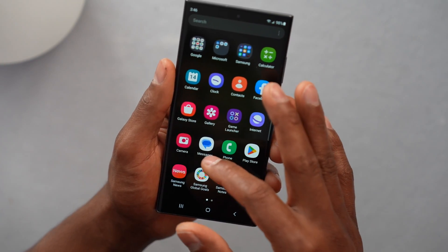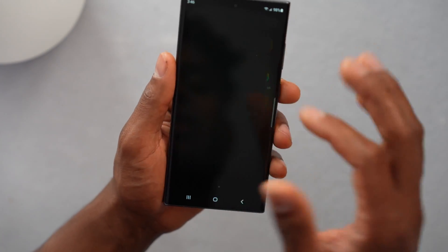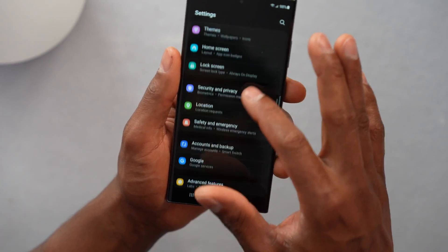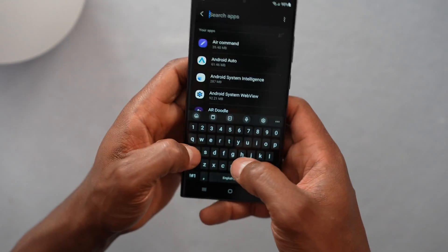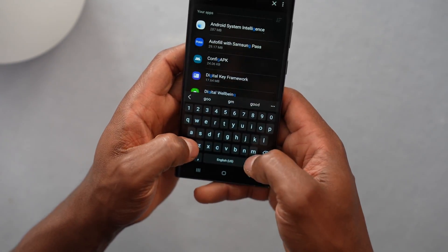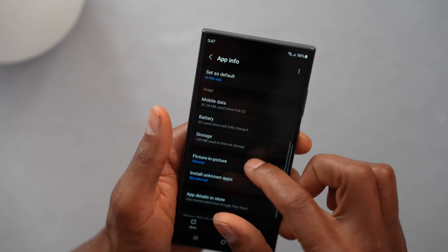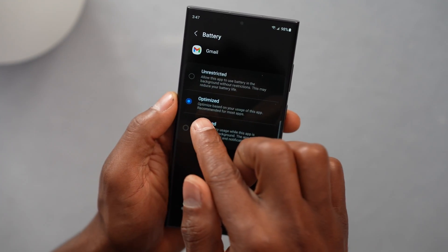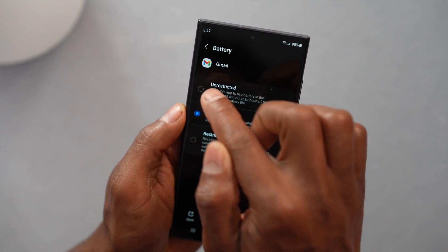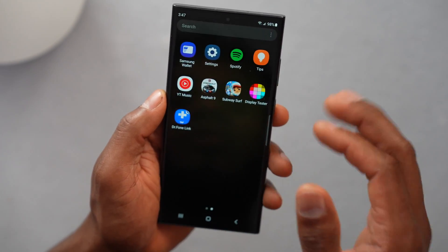Now let's say for some reason you are still not getting new emails on your phone. What you're going to do — open up the settings, scroll down, and click on apps. Search for the Gmail app, type in Gmail. Open the app, scroll down until you see battery, and click on battery. Right here, switch this setting from optimized to unrestricted. That way, you will start getting new emails on your phone.